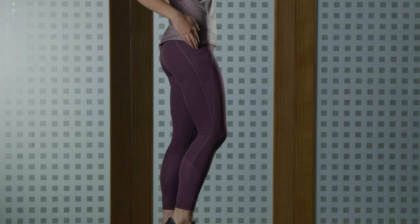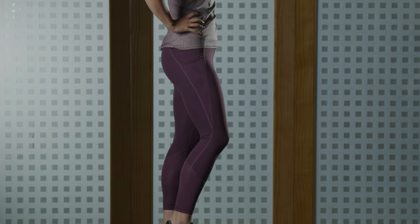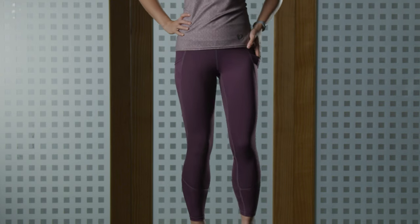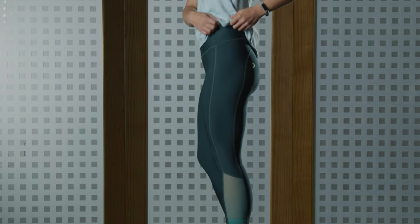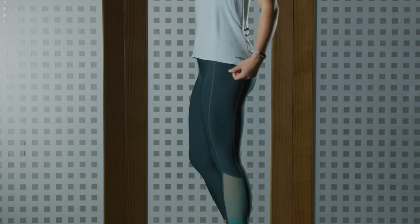If you prefer to not wear a padded bike short, you can choose our Wander collection. This collection is awesome because it looks and feels like your favorite athletic tights. Everything we make at ProZoomy is designed to stay up while you're riding, so those high waistbands with a compressive fit are going to be great, so you don't have to keep pulling them up while riding.